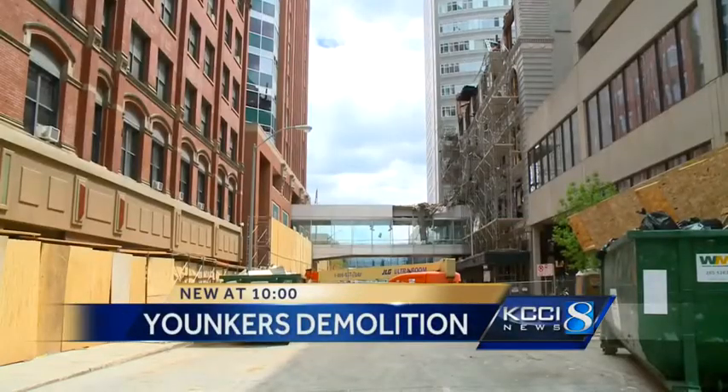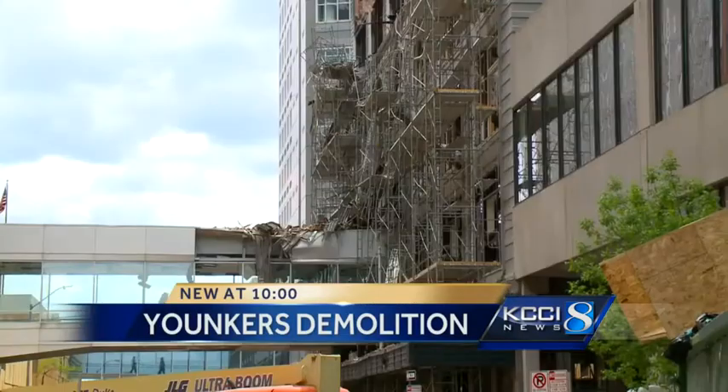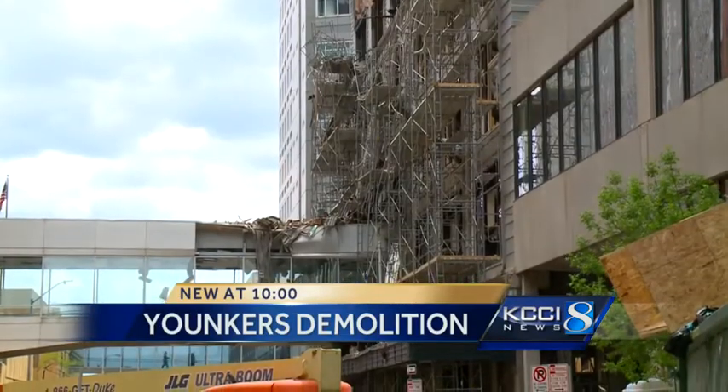The demolition team has guaranteed us that it's not going to be very exciting to watch. Nearly two months after a fire destroyed the Yonkers building, it is time for the demolition to begin. Slowly but surely, crews have been working on demolishing the Yonkers building after that fire in March. KCCI's Stephanie Nolte joins us now live downtown with an update on the progress.